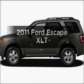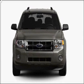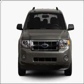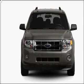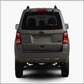Imagine yourself in this 2011 Ford Escape. If you're looking for an automobile with great attributes, look no further. With a solid six-cylinder engine connected to a smooth-shifting six-speed automatic transmission, premium wheels lend a distinctive appearance.